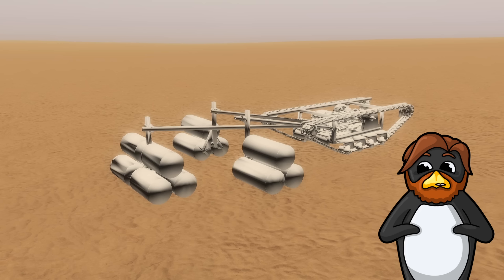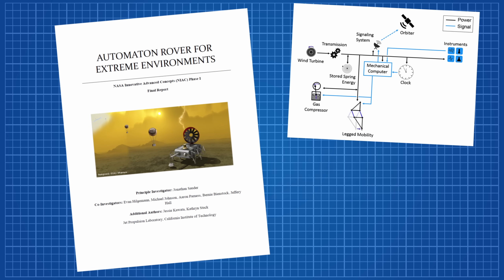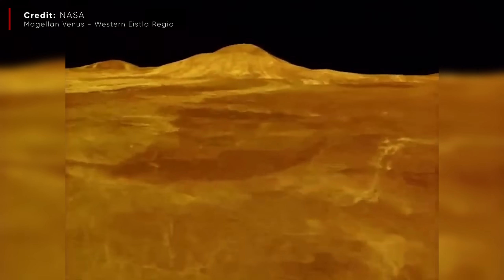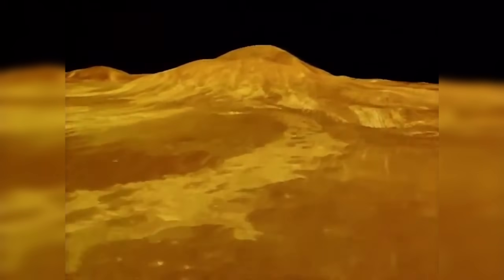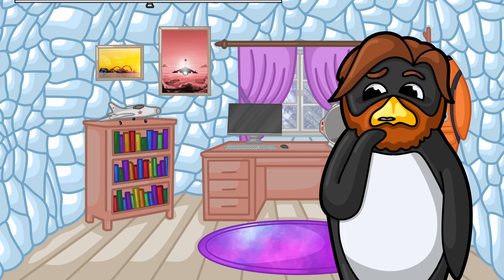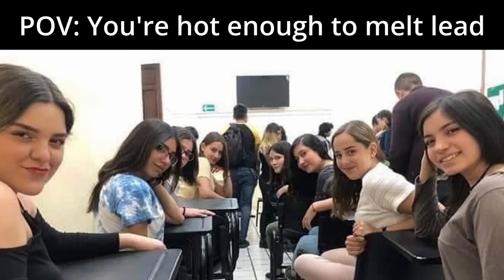I spent so much time on that animation for our project video I wasn't going to miss an opportunity to reuse it. Credit for the concept of a clockwork rover goes to Dr Jonathan Sorder from NASA JPL, who released a report investigating a mission he titled ARRI. The surface of Venus is one of the most hostile environments in the solar system, with pressures equivalent to a kilometre under the ocean and temperatures hot enough to melt lead. That last fact is such an overused comparison in Venus literature that it became a bit of a meme during our project.